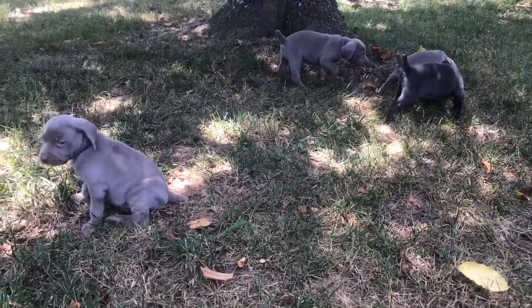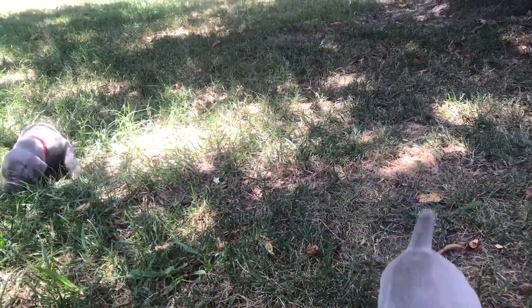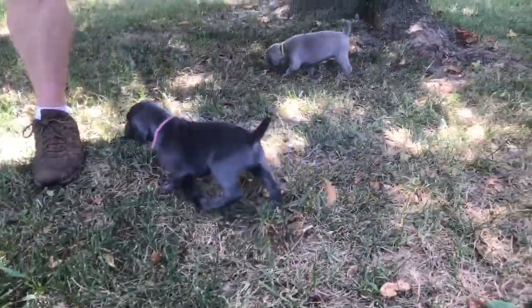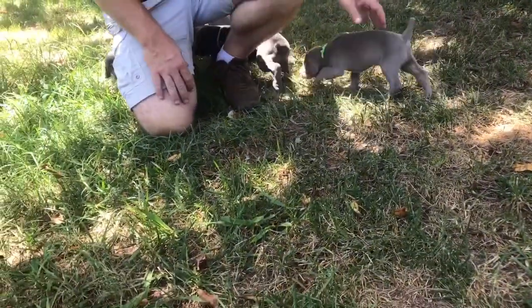Hello everyone, this is Donner and Lizzy's puppies. This is going to be our four week update. We got them outside here playing, giving Miss Lizzy a break. We're going to go through each one with you.